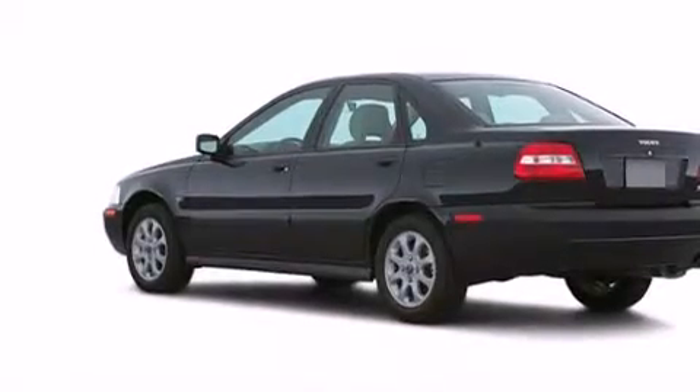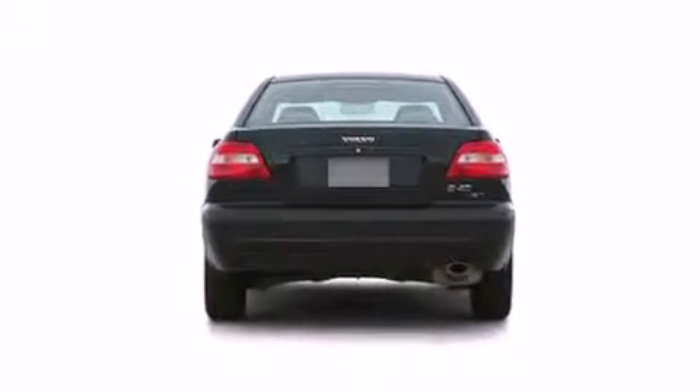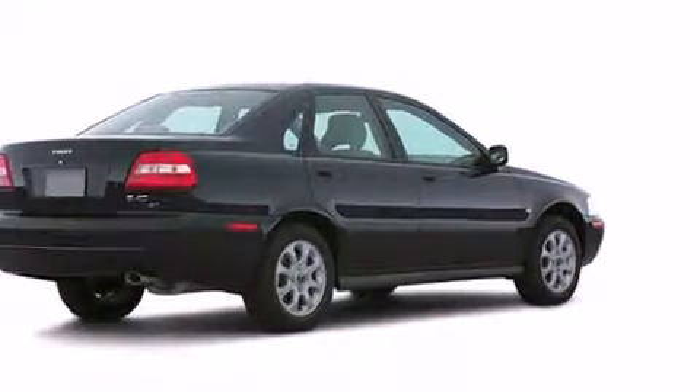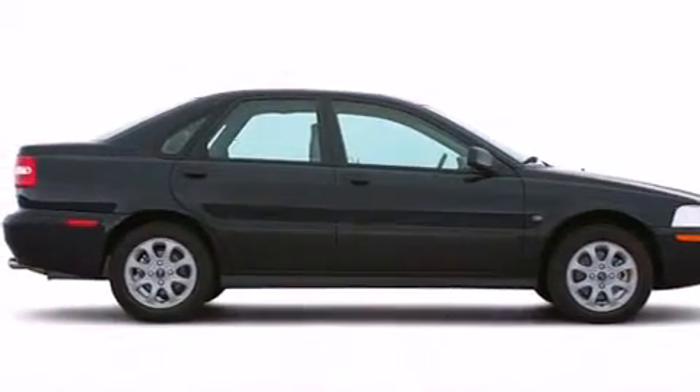The 2001 Volvo S40. This four-door, five-passenger sedan provides exceptional value. It features an automatic transmission, front-wheel drive, and an efficient four-cylinder engine. A turbocharger further enhances performance while also preserving fuel economy.